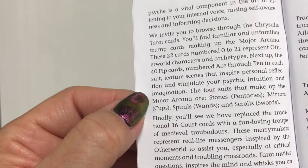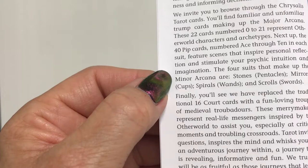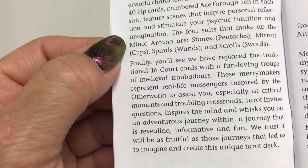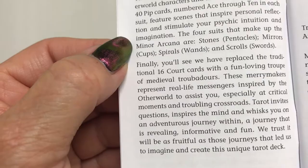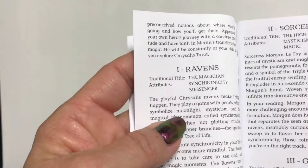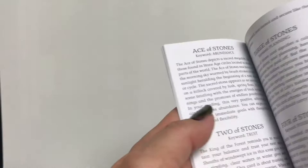The four suits that make up the minor arcana are: stones for pentacles, mirrors for cups, spirals for wands, and scrolls for swords. The traditional 16 court cards have been replaced with a fun-loving troop of medieval troubadours — merrymakers who represent real-life messengers inspired by the other world to assist you especially at critical moments and troubling crossroads. The little white book doesn't have any images or thumbnails, but it has the new titles for the cards compared with traditional titles, plus keywords they're calling attributes.